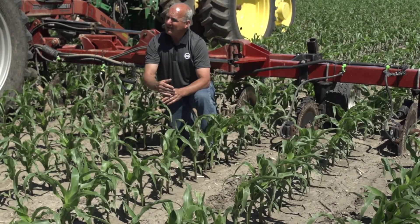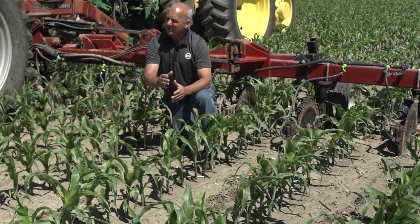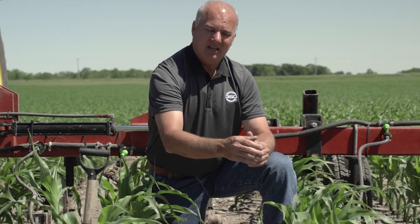We were able to take that plant at 31% moisture when it reached black layer. We took the ears off and sent those to the lab. They ground the ears, looked at the whole plant, and then looked at the soil and the different amounts of nitrogen that were available through that growing season.